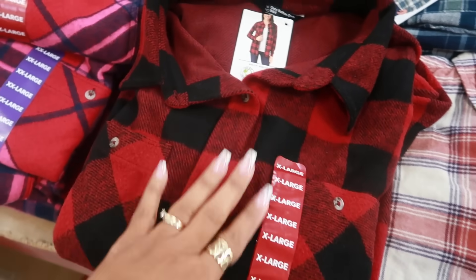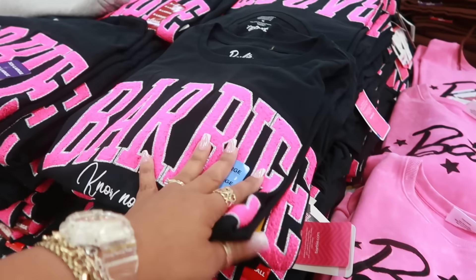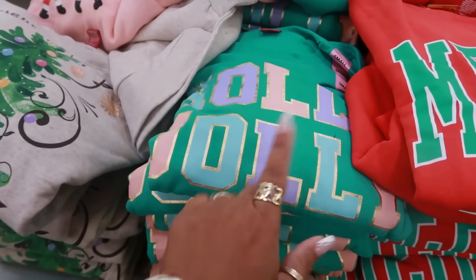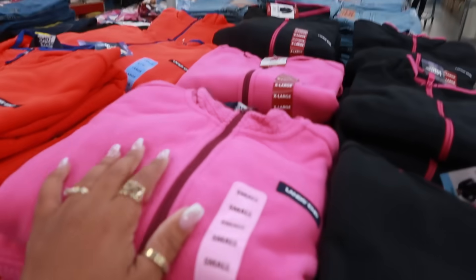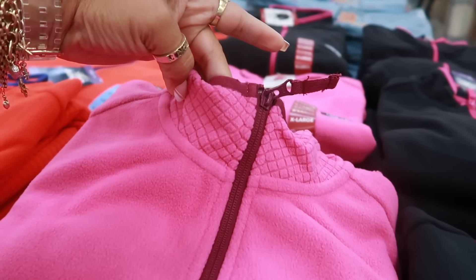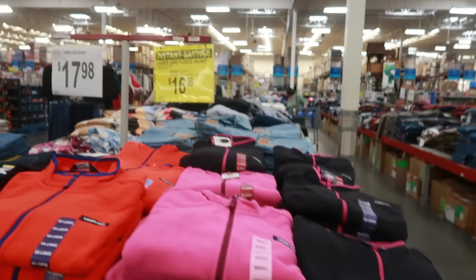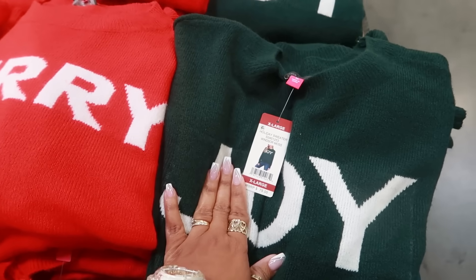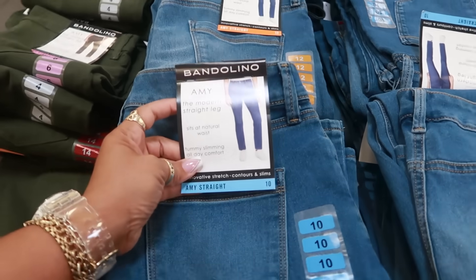T-shirts are $10.98. Holiday sweatshirts — Holly Jolly, Merry with a tree, Santa dancing — are $14.98. Grid fleece jackets with a grid around the neckline in pink, black-and-pink, or orange-and-blue are $16.98, down from $26.98. Holiday sweaters — Merry, Cheers, or Joy — are $19.98, going up to double XL.